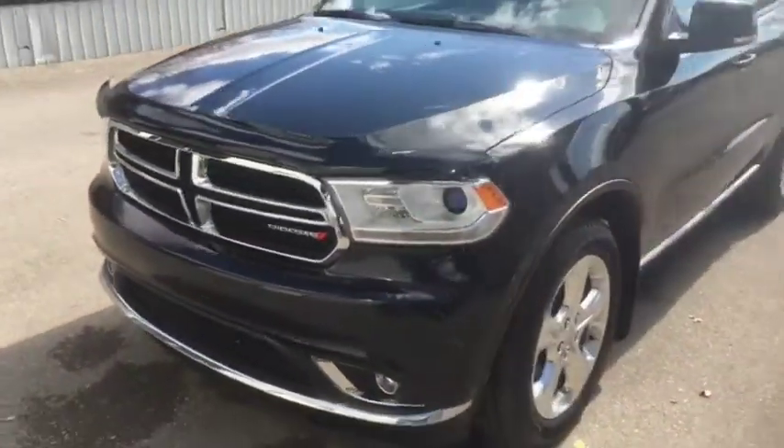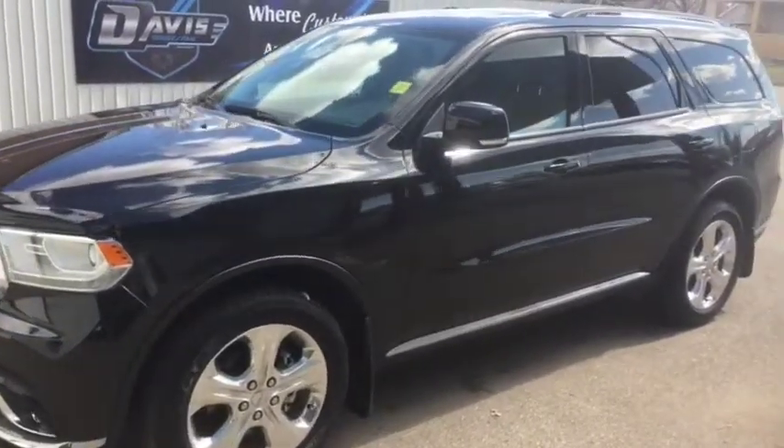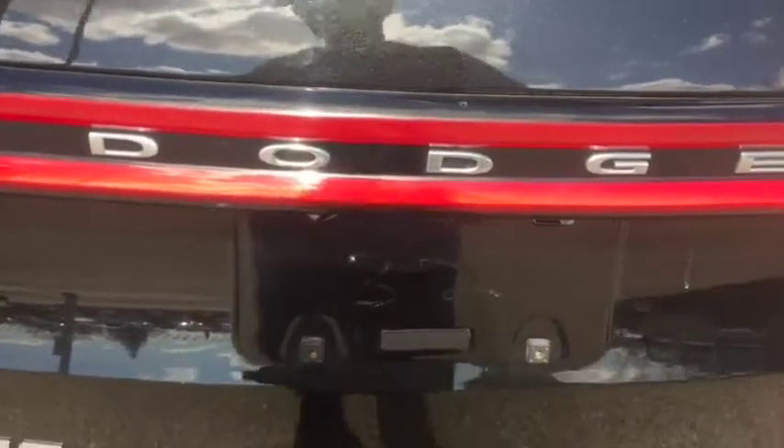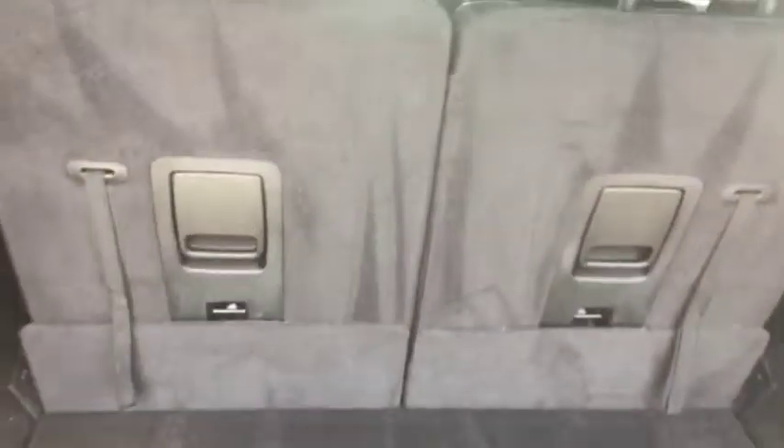Now this is a Limited, so it is one of the more top of the line trims. Let's take a look at the interior. Starting off in the back here, there are third row seats which do fold down for more storage. There is already tons of storage as you can see, with even more storage compartments here.